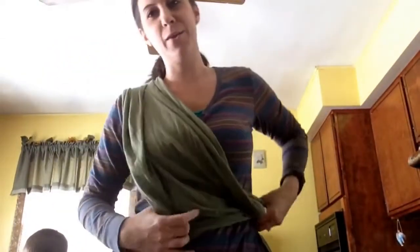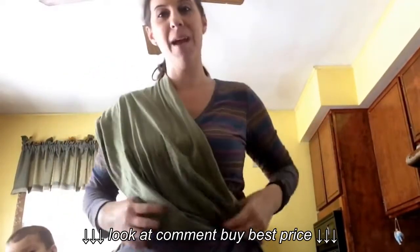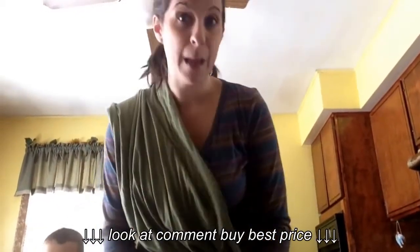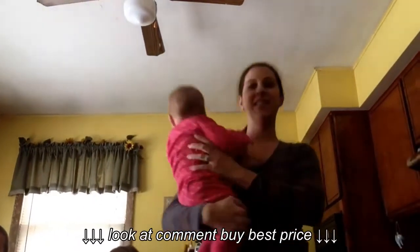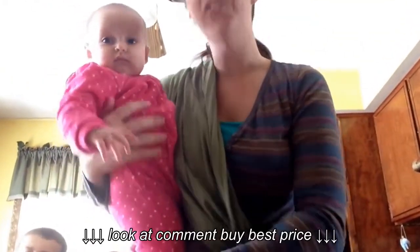People that see me use it — I know it sounds braggy — but they're impressed. They're like, oh my goodness, you make it look so easy. So here it is around my waist. I'm going to get my baby, Lainey. This is Lainey. Say hi, Lainey. We're going to get into the Baby Catan, and she loves it. I have worn this at the zoo, and I've worn her in it all day long.